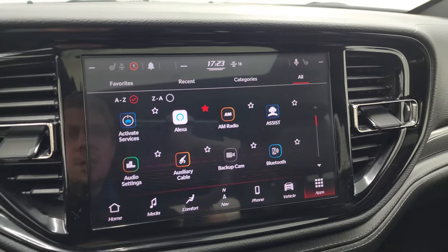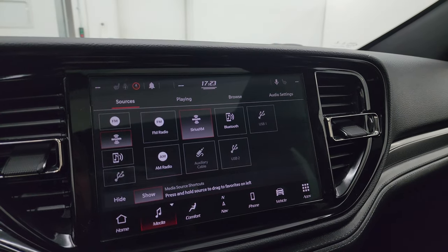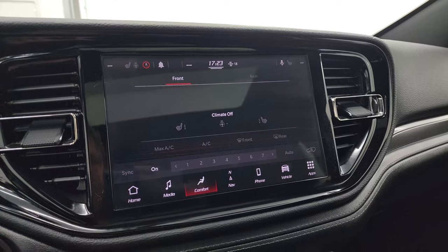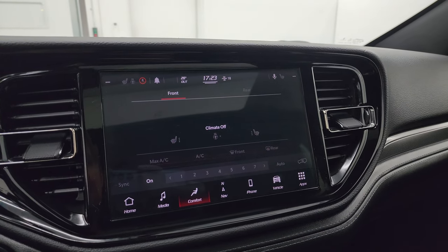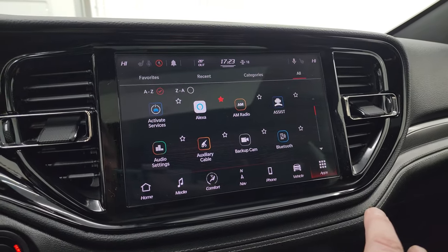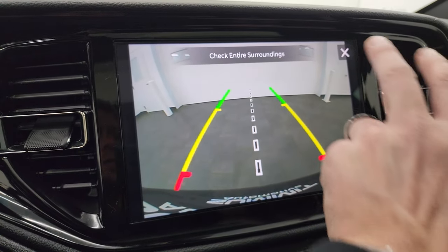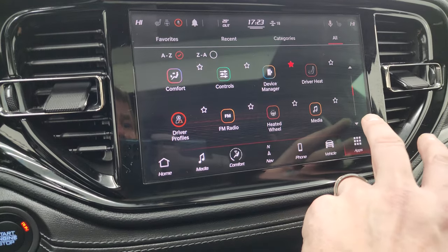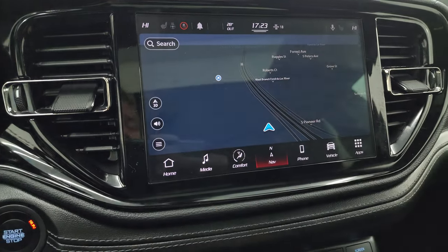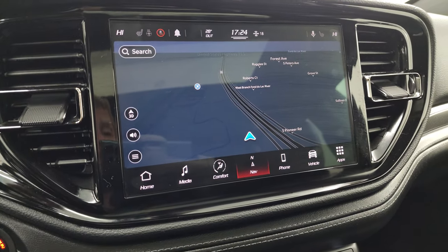You get the 10.1-inch touchscreen radio — this is the Uconnect 5 radio with AM, FM, and SiriusXM radio capabilities. You also have AUX and USB and Bluetooth hookups. You have your comfort and climate controls, heated seats, heated steering wheel controls, and dual climate controls. I'll show you the backup camera — you can see that is working nicely with grid lines so you can get hooked up to your boat, camper, or trailer. This one also has the factory navigation system — there is Highway 41. The Uconnect 5 radio is actually supposed to be five times faster than the old Uconnect 4 radios, especially the navigation system.